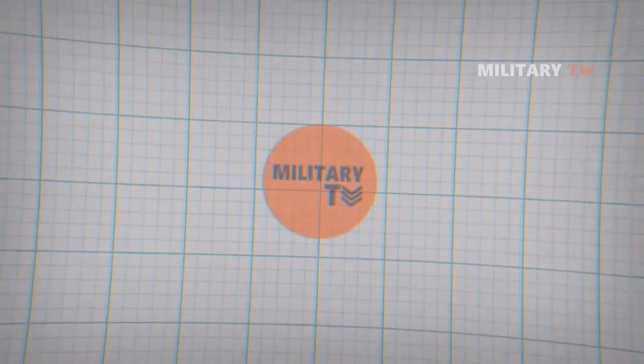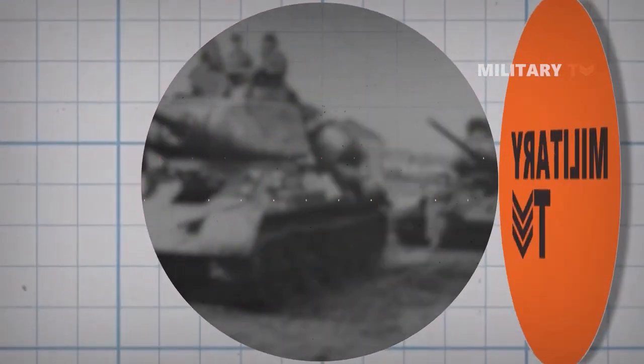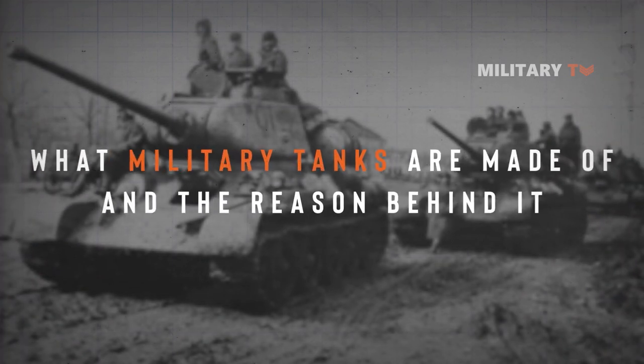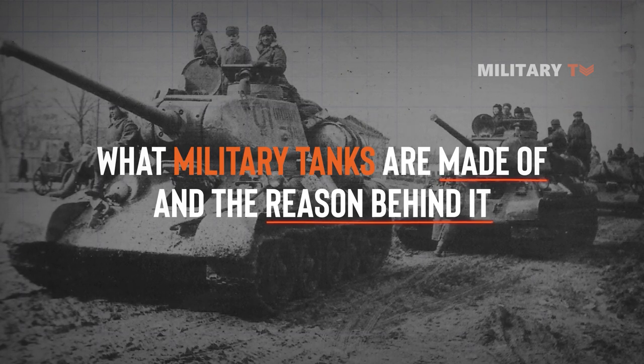Hello everyone, welcome back to another episode of Military TV. In today's episode, we're going to discuss what military tanks are made of and the reason behind it. If you're eager to learn more, don't go anywhere and stay tuned.